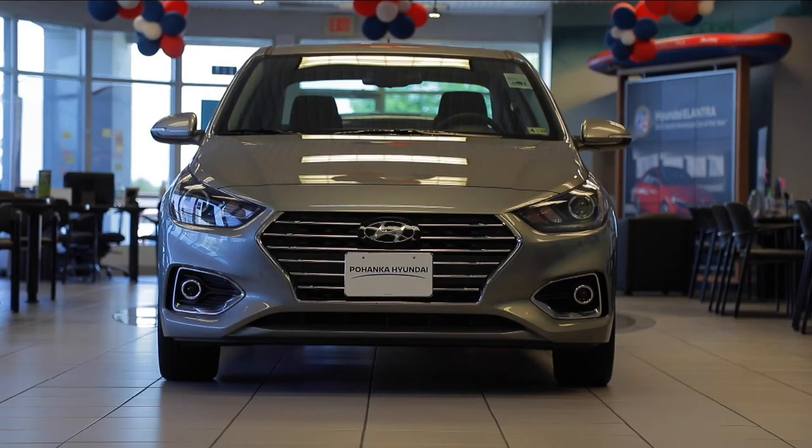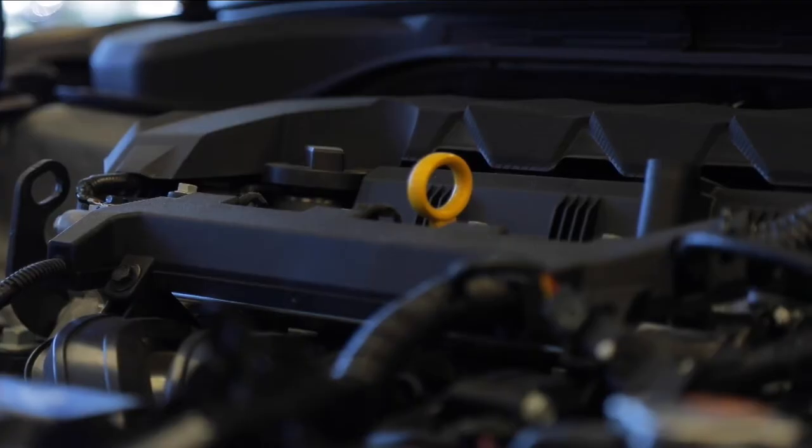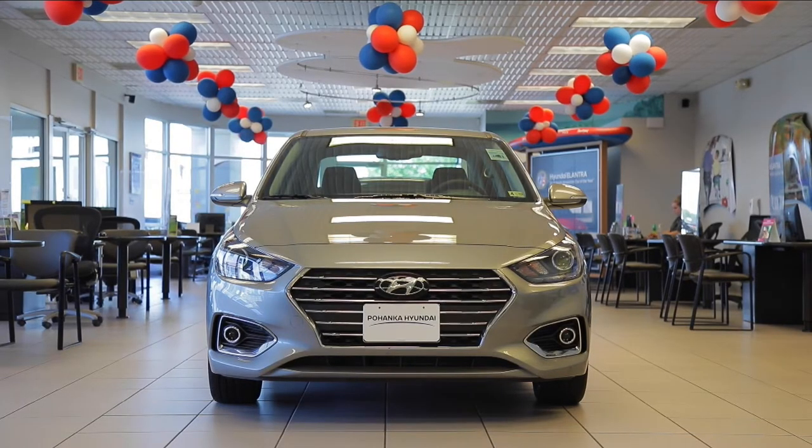The 2021 Hyundai Accent may be compact, but it stands out in a big way. The Accent is powered with a 120-horsepower SmartStream 1.6-liter four-cylinder engine that drives front wheels through a CVT transmission.